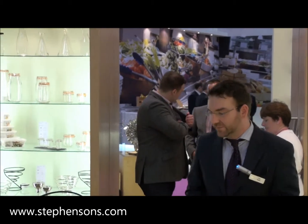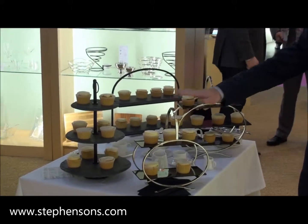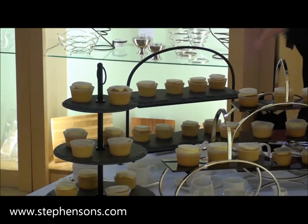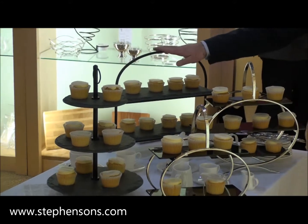We've launched a whole range this year, including the contemporary chrome and black acetate two-tier and three-tier stands for one and two people. Also, as an extension to our slate range, we have the serving display in the three-piece and the two-piece slate.